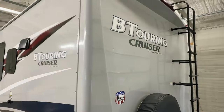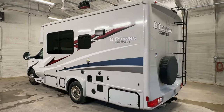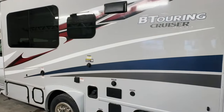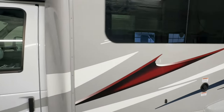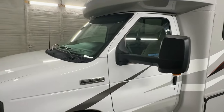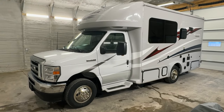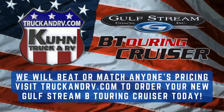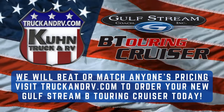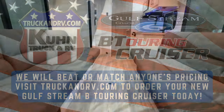There's a direct link to this particular RV in the video description below. If you follow that link it will take you to our website where you can see pricing and more information on this unit. Once this unit is unavailable, that link will be removed. Coon Truck and RV is proud to offer brand new Gulfstream B Touring Cruisers with unbeatable pricing and old school family-owned service. For sale today: a brand new 2024 Gulfstream B Touring Cruiser 5210.